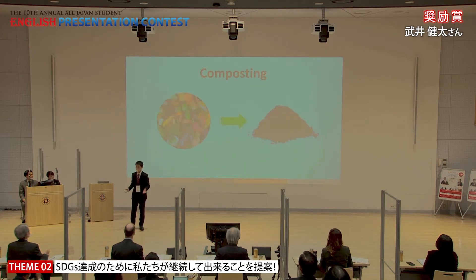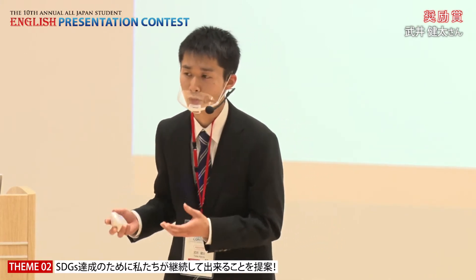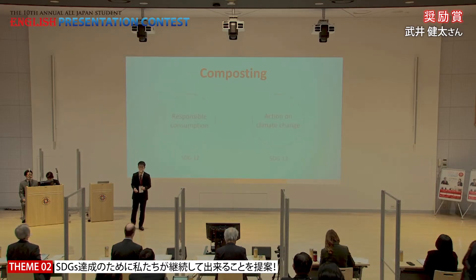In contrast, we have a more sustainable way of processing our food waste called composting. Composting is a microbial process that converts organic matter into more usable organic soil. A lot of local governments in Japan are promoting composting at home to achieve more responsible consumption and to take action on climate change.